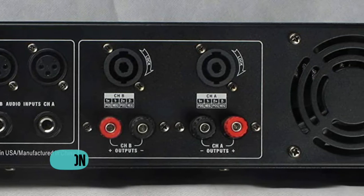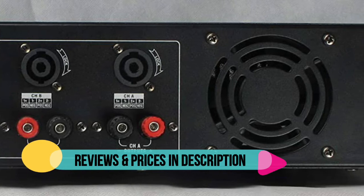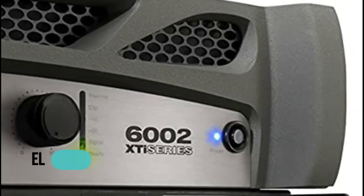XLR, 1/4-inch 6.5mm jack balanced inputs.